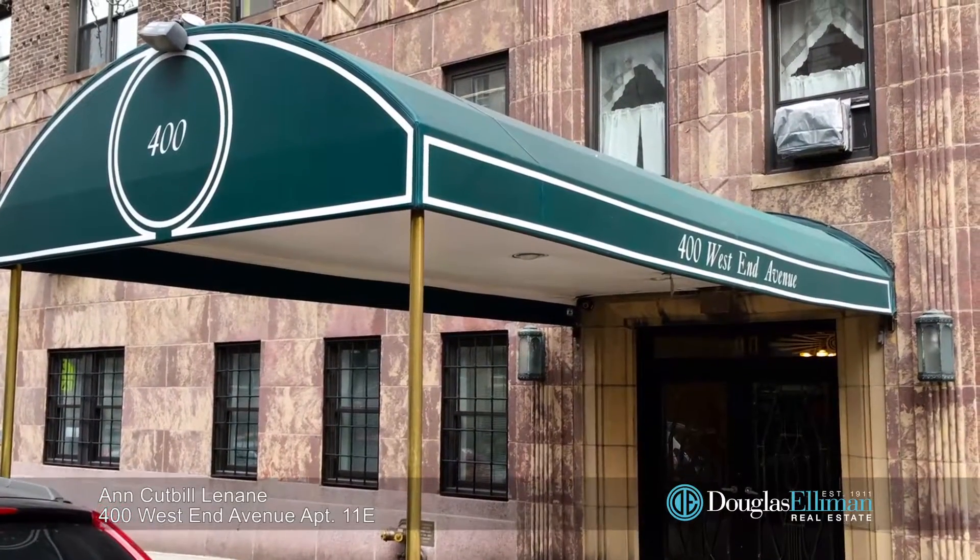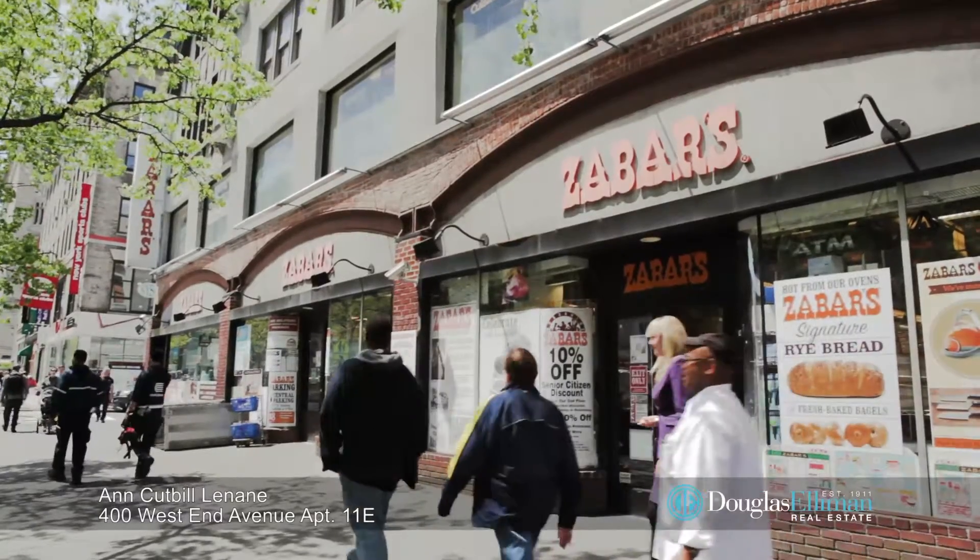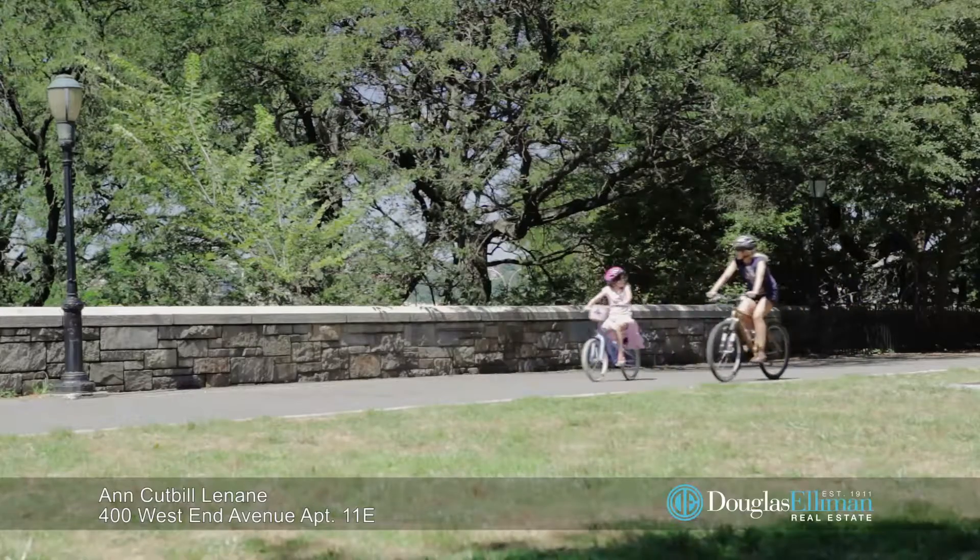You're just a couple blocks away from convenient transportation, fabulous restaurants and shops like Zabar's, and of course Riverside Park and the Boat Basin.